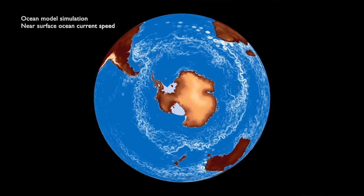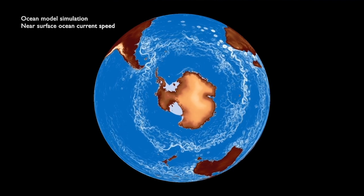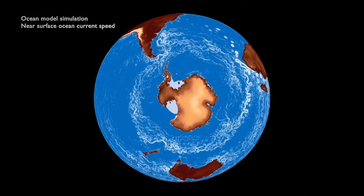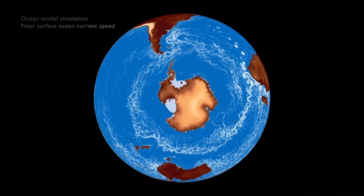Ocean currents play a big role in regulating our climate. Warm water is taken polewards from the equator towards the colder regions, and cooler currents return back to the equator — we call these ocean gyres. The ocean is continuously moving. This mathematical simulation of the ocean around Antarctica really shows this: as the winds blow continuously around Antarctica, it drives these currents.